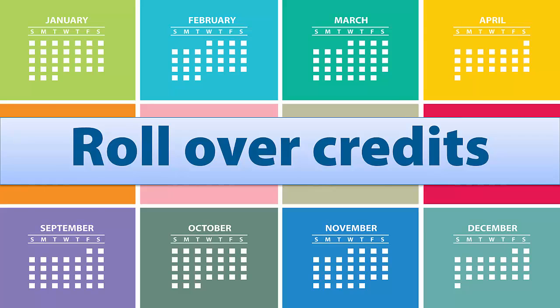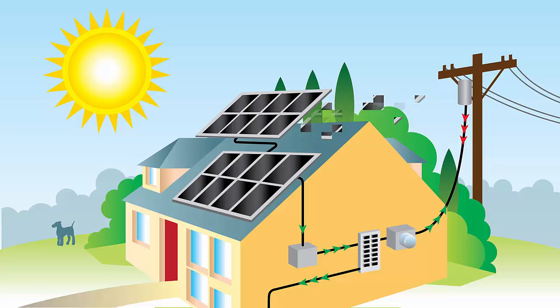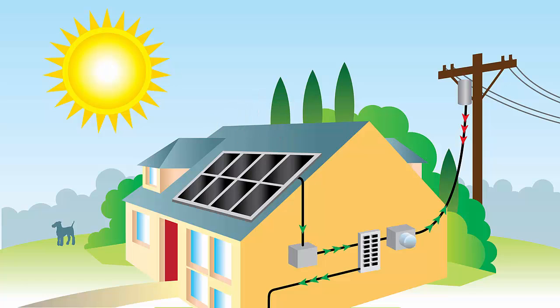It is important to understand that energy production and consumption is best viewed on an annual basis to account for seasonal effects on consumption and production. By sizing a PV system appropriately to fit the electricity needs of your home, it will allow you to reach the fastest payback through utility savings. Oversizing a system will result in higher overall system cost, which will take longer to pay down, especially in areas where excess electricity is valued at a wholesale rate.